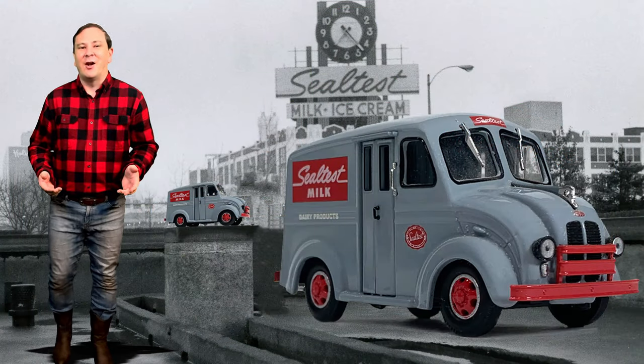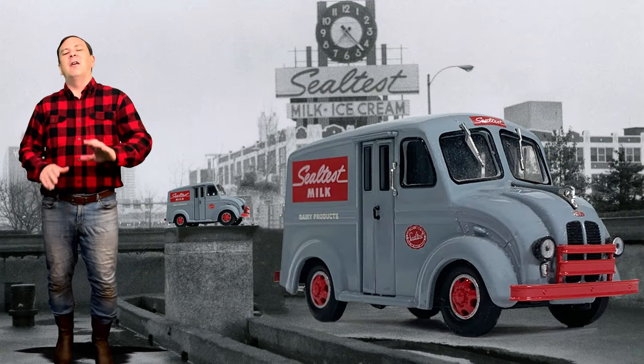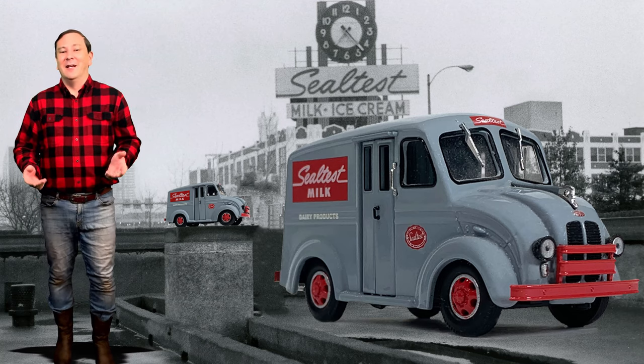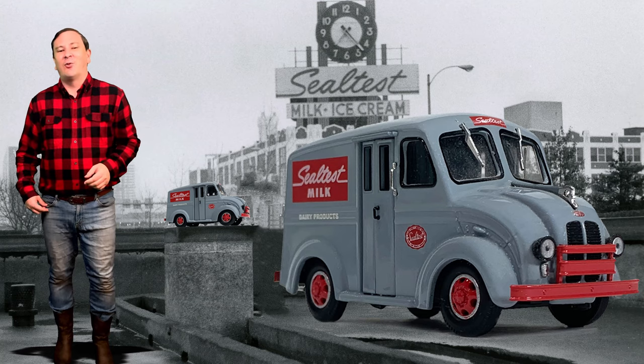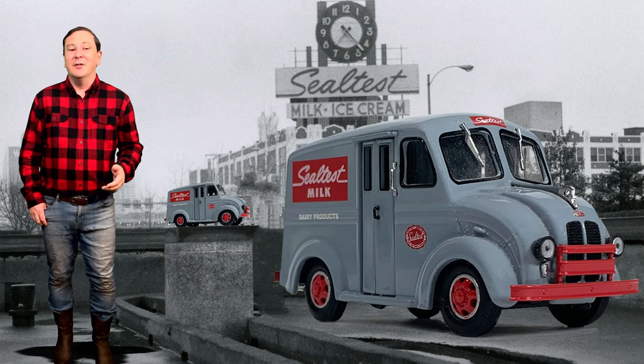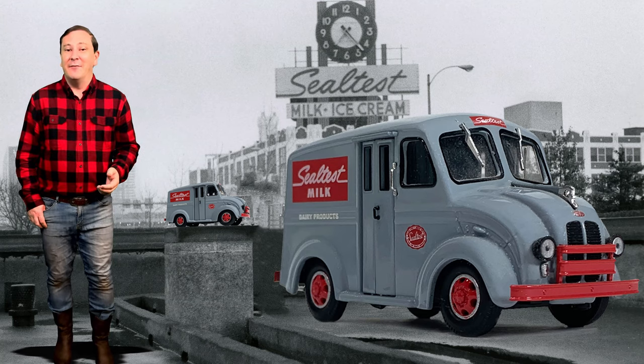Today I've got a truck that many of you may have very fond memories of and really a sweet model. The Divco Company manufactured its incredible multi-stop delivery trucks which were almost exclusively used as home delivery vehicles.